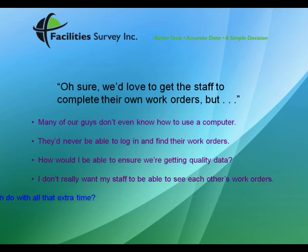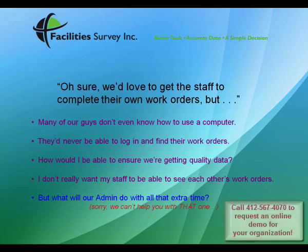All you'll have to do is decide how your administrative staff is going to use all of that time saved by not having to close out work orders. Click the button to request a live demo of CMS and CMS Touch right over the Internet.